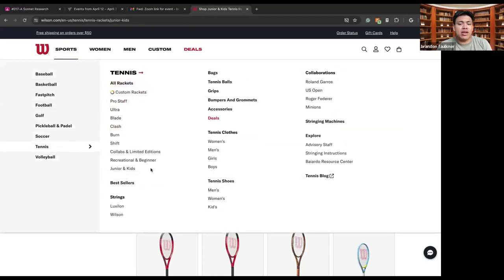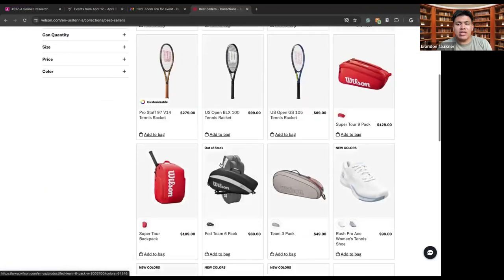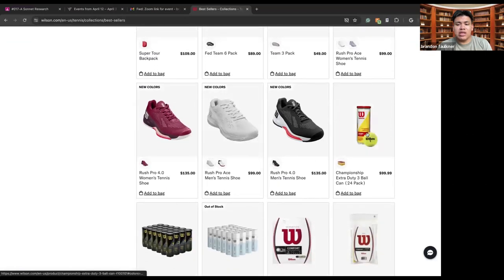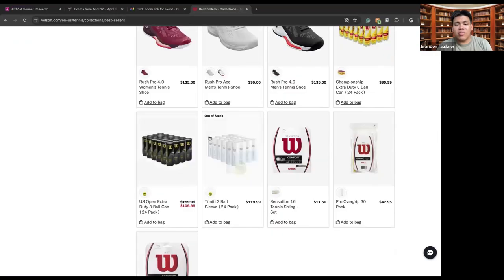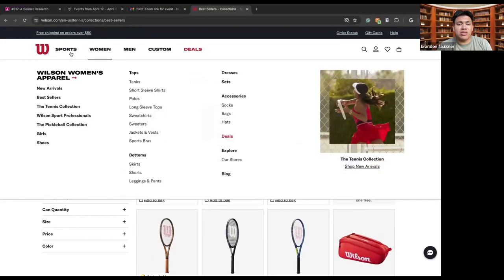Tennis can be played at all ages, not just at professional levels. There are also best sellers, including different rackets, different bags, and different size balls. You can get some nice balls for a hundred dollars, or different balls over here, and of course racket frames and all that good stuff.